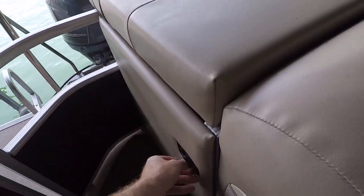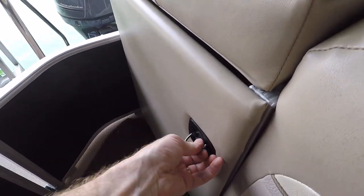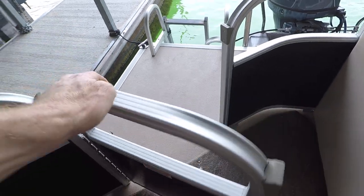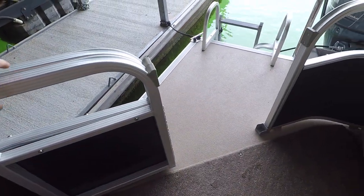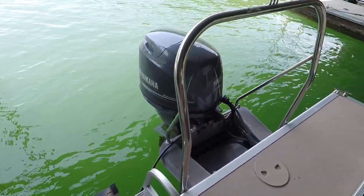In addition to that raise-up seat, you've also got this door that opens and closes. Here's your rear gate, three-step swim boarding ladder, and ski tow bar.